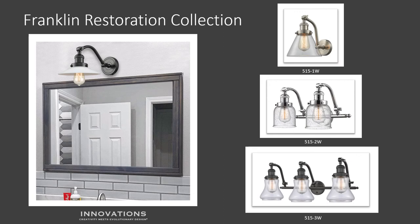The 515 series in the Franklin Restoration Collection features two functioning solid brass 180-degree adjustable swivels with internal teeth that lock in at 5-degree intervals. Perfect for over the mirror in a bathroom — just pick your finish and the shade style that you like, and you're on your way to having great-looking, functional decorative lighting.